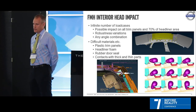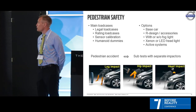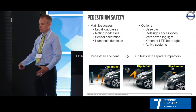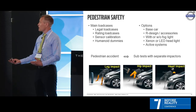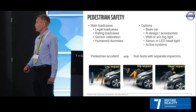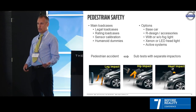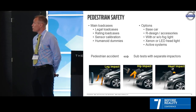Moving to pedestrian safety — there are legal, rating, and sensor load cases. The car can look different depending on which variant you buy, so you have to take that into account. We use separate impactors: the low leg, hip impact, and head impact on the car. Later today, my colleague Ulf will tell you more about pedestrian safety.